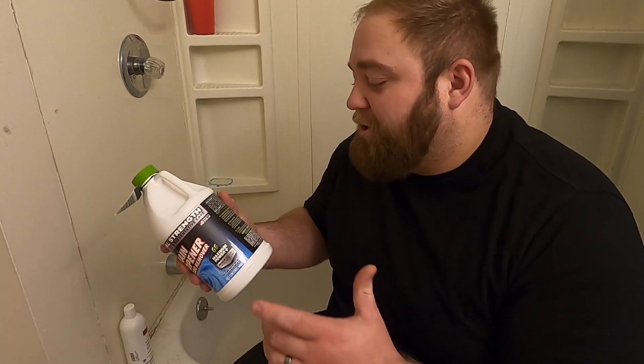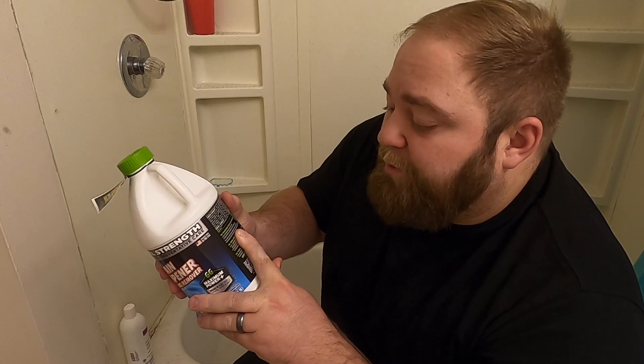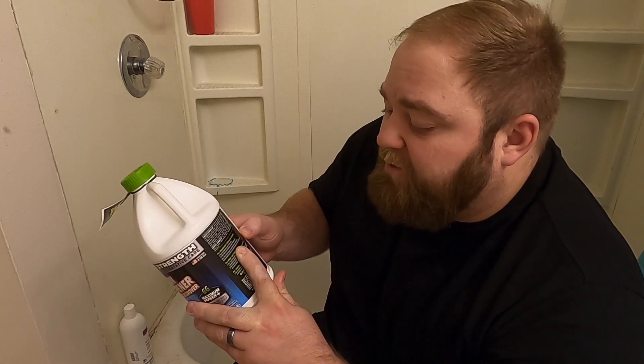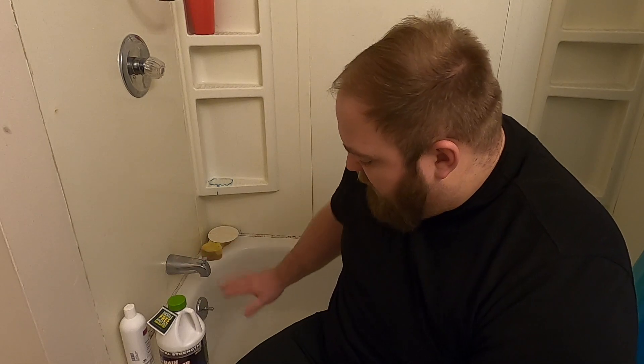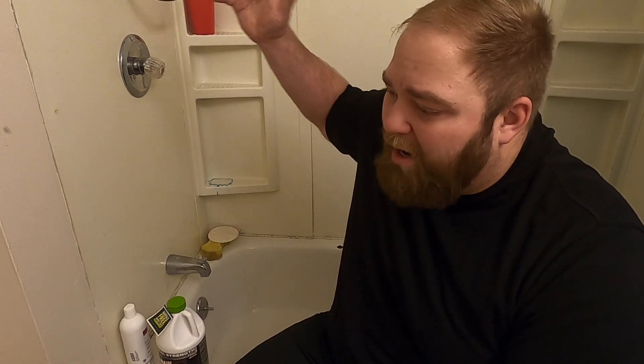I did follow the instructions that said for the mainline drain, best if used during low usage time. I had only done a shower in the morning and I'm the only one who lives here. I waited until the evening to put this in. It does say for several hours after application, so I poured this in during the evening time, got it all in the drain, and then simply let it set until the next morning. The next morning I tried to get the hottest temperature I could in my upstairs tub to help flush anything else that this stuff did not get through, to help push everything out with hot water instead of cold water.